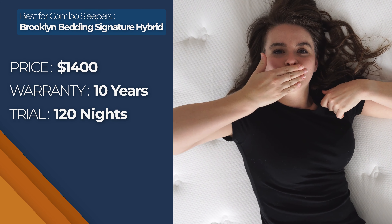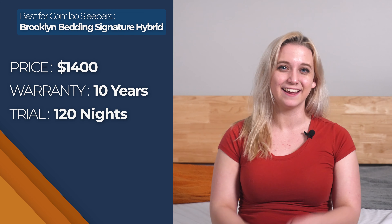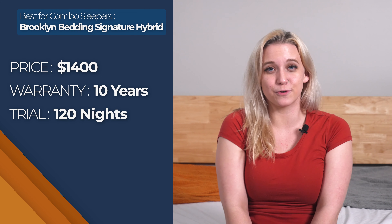The Brooklyn Bedding Signature Hybrid mattress comes with a 10-year warranty, a 120-night risk-free trial period, and free shipping. You can purchase a queen size for around $1,400.